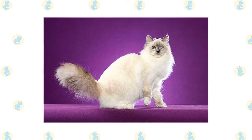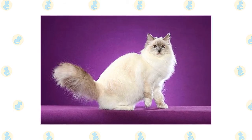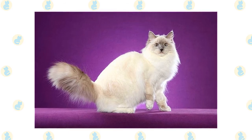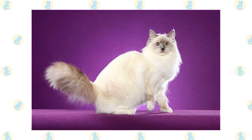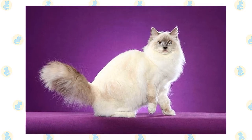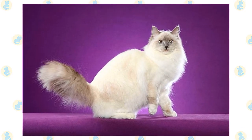Ragdolls usually go through several growth spurts as they mature. These can continue off and on until the cat is 4 years old. Don't be deceived by the pad of fat on the belly, which is a trait of the breed. Until you are sure they have reached their mature size, make sure they always have plenty of food available to fuel their growth.